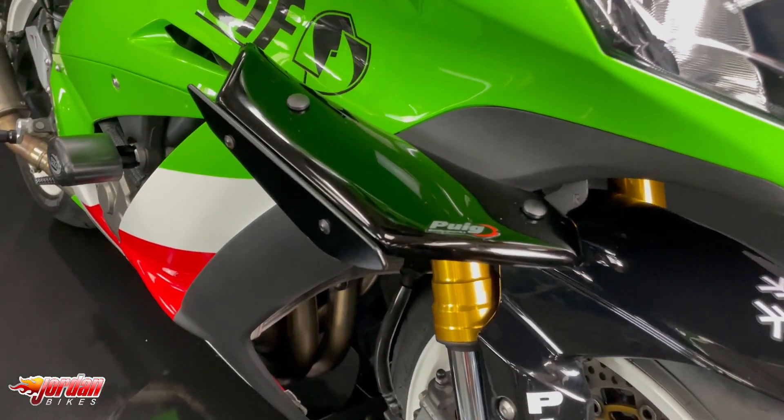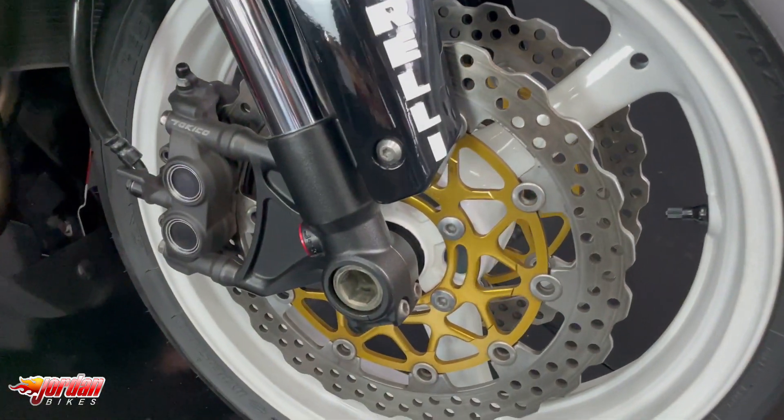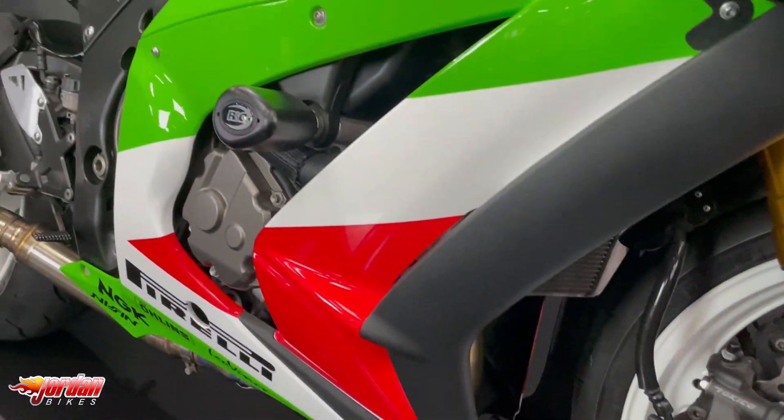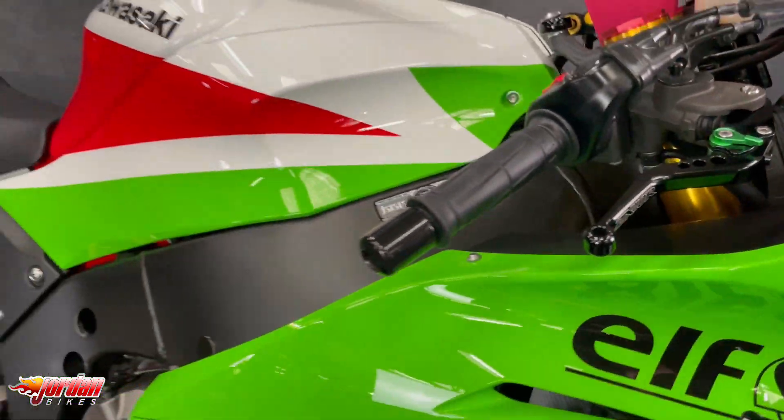As standard, these do get the digital display. You get three different power modes: F, M and L. You get adjustable traction control and you can completely turn it off. You get the big piston shower manual adjustable suspension and you get an all-in steering dampener.